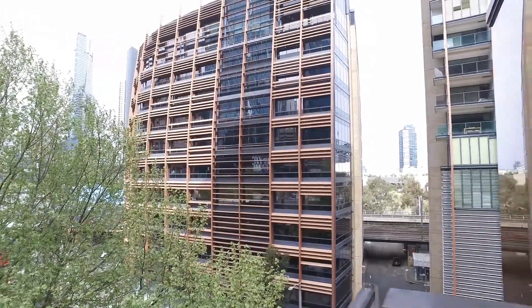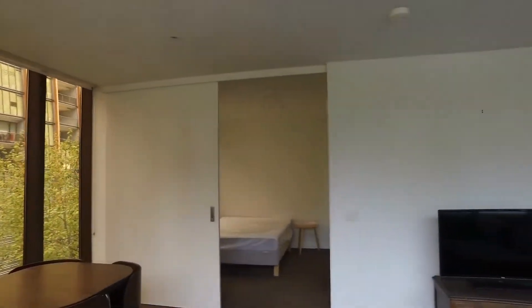Hi, it's Winnie from Melbourne Real Estate. Today we're doing the marketing video at 16-7 Catherine Place in Melbourne.